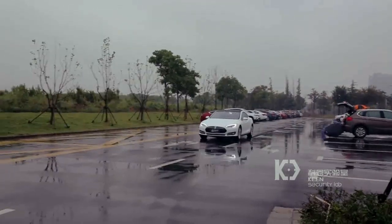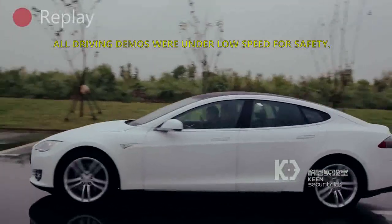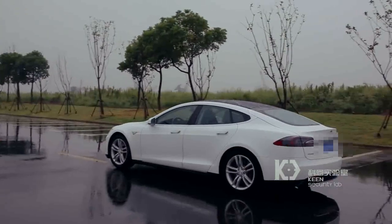According to KeenLab, this is the first case of a remote attack which compromises CAN bus to achieve remote controls on Tesla cars.